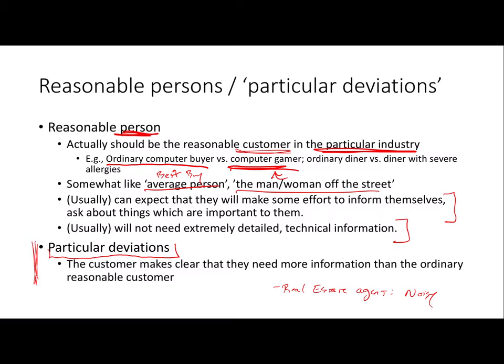If it becomes clear to you as the seller that this person needs a specific bit of information, you need to give it to them. But until that happens, you're justified in sticking with what the reasonable person would need to know in order to determine whether the transaction is actually going to be in their interest. In the next lecture we'll talk about some worries one might have about this kind of position.